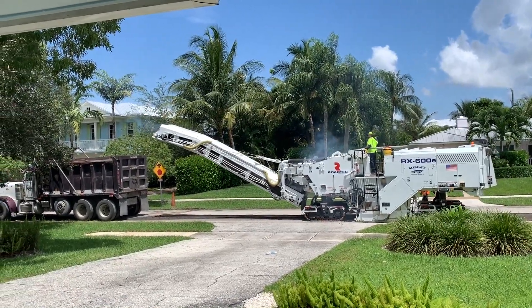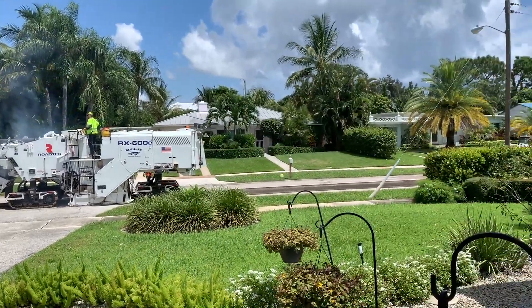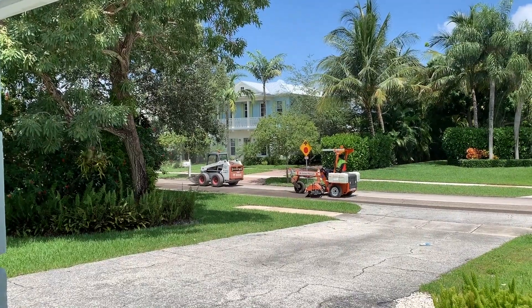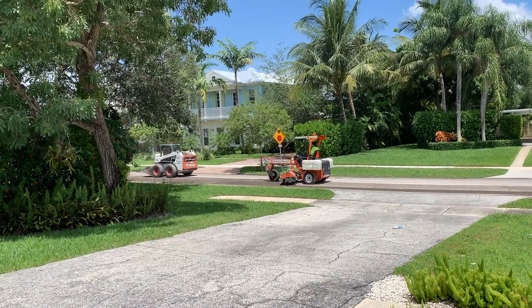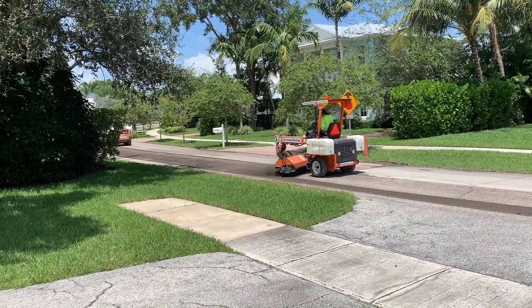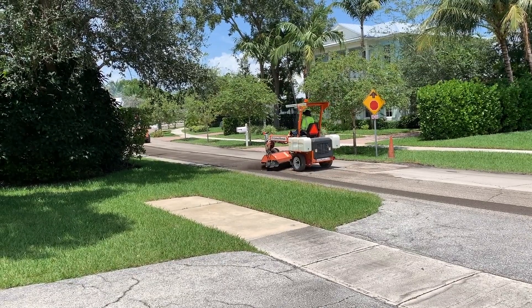They came all the way down the street, going both east and west, and completely tore it up. It was being followed by two pieces of machinery — one looked like a front-end loader and the other looked like some type of tractor with a brush that was brushing all the dirt to the sidelines.